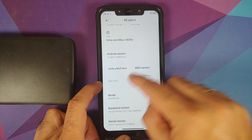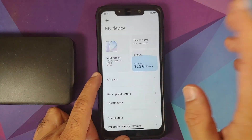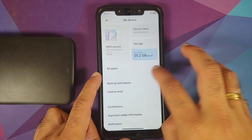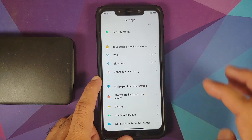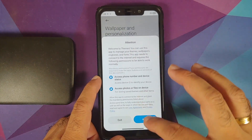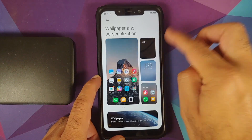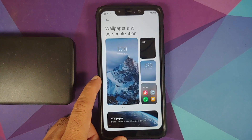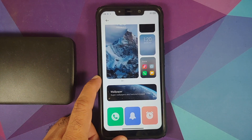The security patch is from December 2020 — feel free to blame Xiaomi for that because that's something I cannot control. Going into wallpaper and personalization, you can see you do have the new UI. There is an AOD option here, but do note this is a port from the Mi 8 — AOD is not going to work, and removing it is a pain, which is why I didn't remove it.